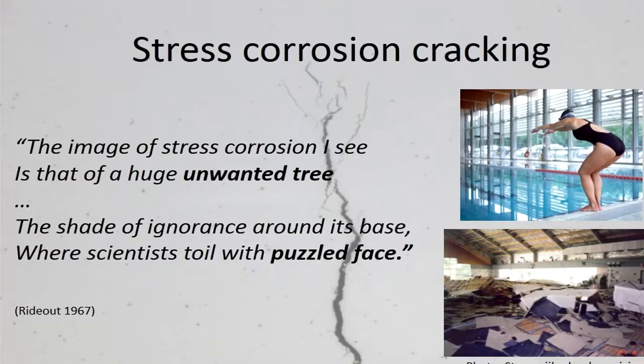The type of cracking that I am interested in is stress corrosion cracking. As this rather amusing poem says, stress corrosion cracking is an unwanted tree. This is because it is multifaceted in shape and it can grow unpredictably and quickly and cause catastrophic failure.